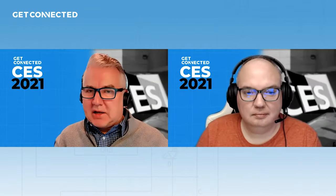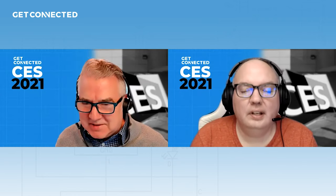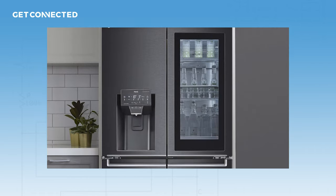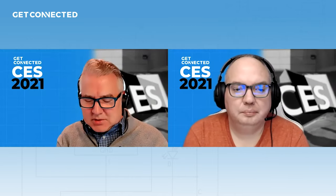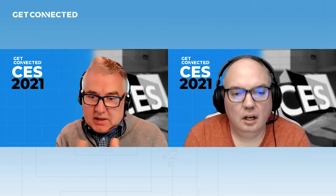I don't know if you saw some of the stuff that LG was announcing from a home standpoint. Some things that caught my eye — as always, they've always got the crazy fridges, right? This year they've got this super fridge that can do craft ice. What is craft ice? It looks like giant balls of ice.